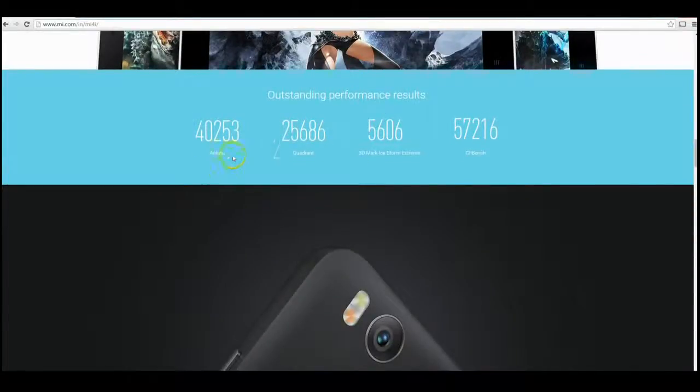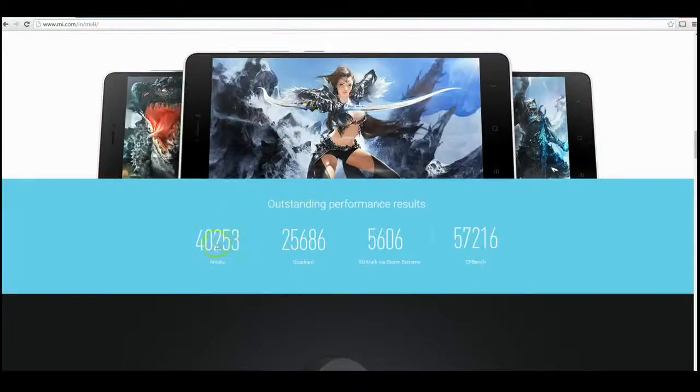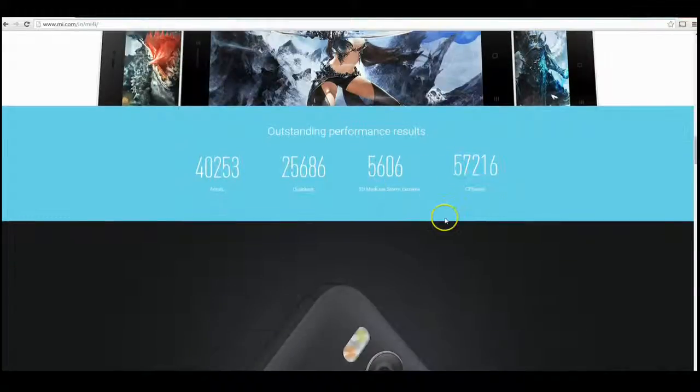It does seem to get some very nice AnTuTu scores — around 40,000 — which is about matching the Zenfone 2, as well as solid Quadrant scores.